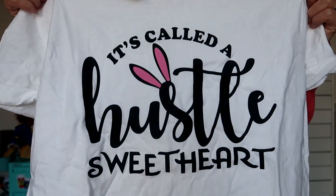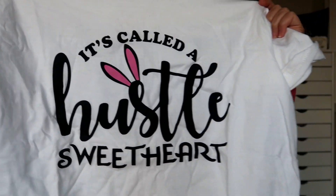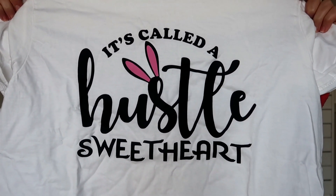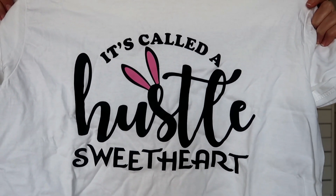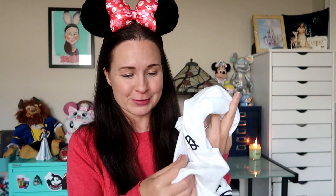Thank you so much, girl — I was totally not expecting any mail from you, what a pleasant surprise! Let me take a look at this shirt. Oh my gosh, this is so cute — it's a perfect t-shirt for me. It's a white t-shirt that's Zootopia themed and it says 'It's called a hustle, sweetheart,' and on 'hustle' you've got a pair of little Judy Hopps ears. Zootopia is one of my favorite Disney movies and I love that quote because it speaks to something I value a lot — hustling, hard work, discipline, and doing the hard thing. There's not enough Zootopia t-shirts and apparel out there, so I'm really happy to have this.